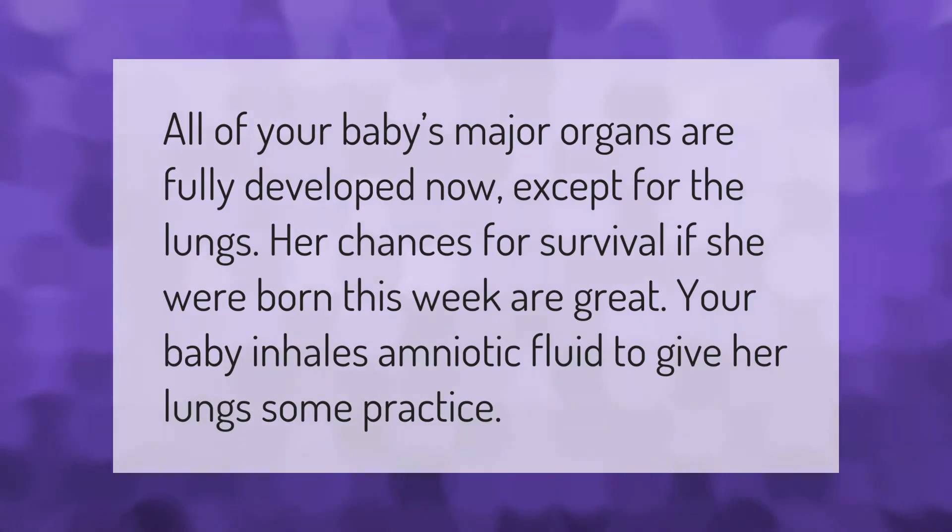All of your baby's major organs are fully developed now, except for the lungs. Her chances for survival if she were born this week are great. Your baby inhales amniotic fluid to give her lungs some practice.